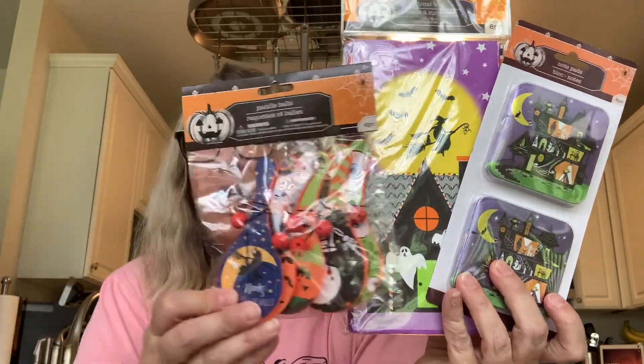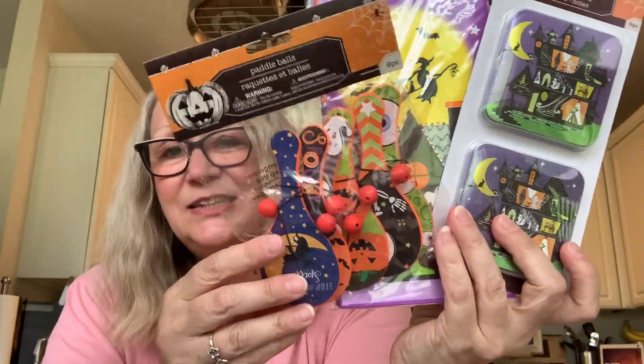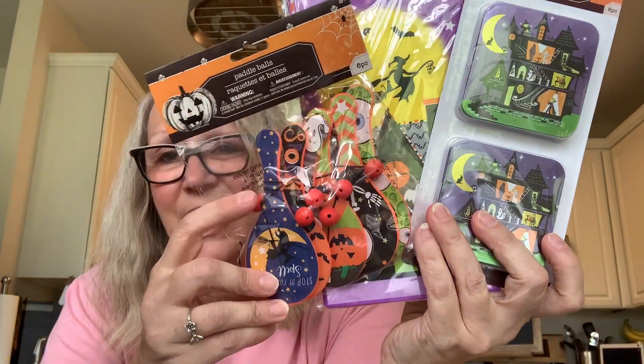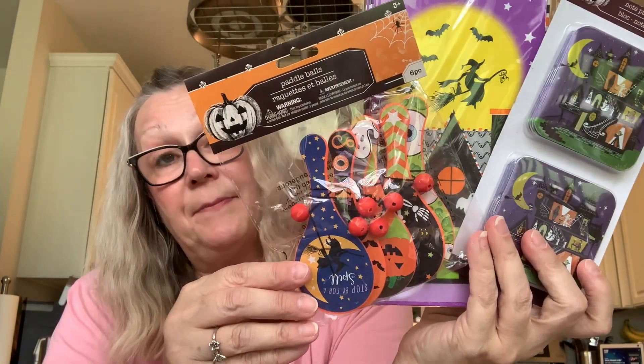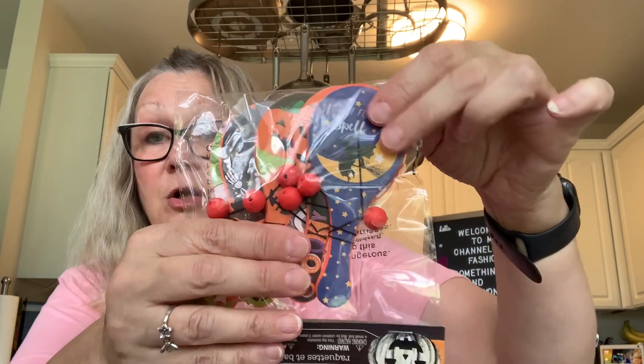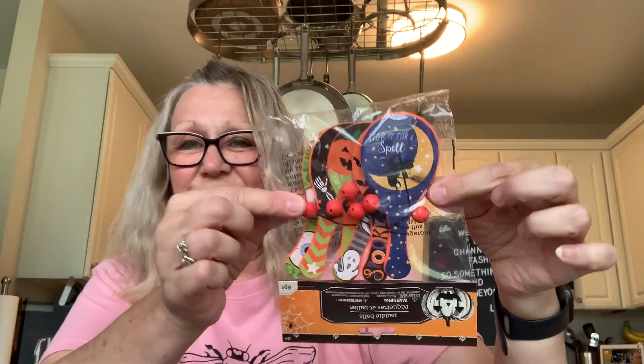Then I picked up these little paddles, and I just thought these would be cute to embellish — take off the little string and the ball, and maybe put something over the hole that's left there, maybe a bow or something. These would be super cute as embellishments. You get five paddles in here: a witch on her broom, a jack-o-lantern, a skeleton, and one with bats on it. I think even putting one of these on a Memdex would work — I think anything goes with a Memdex these days.